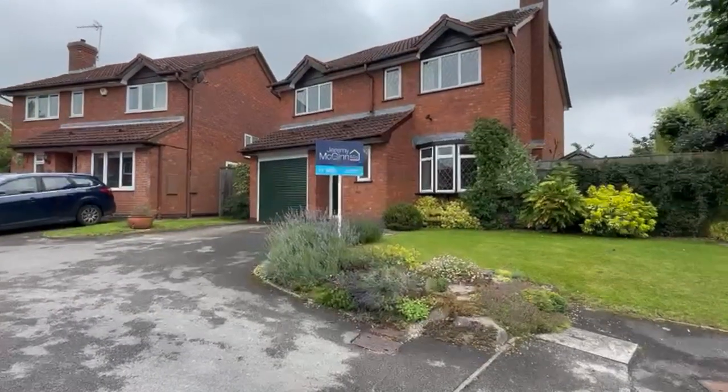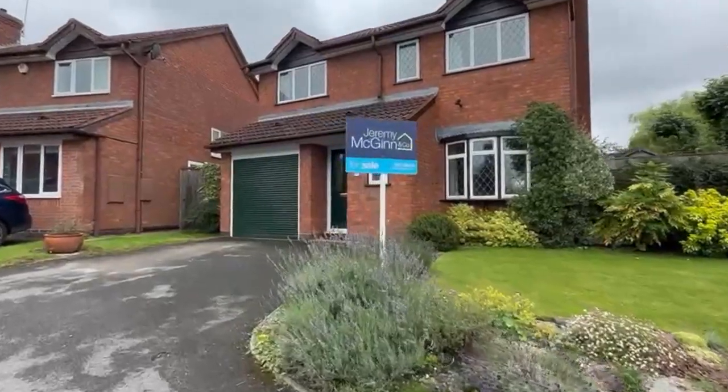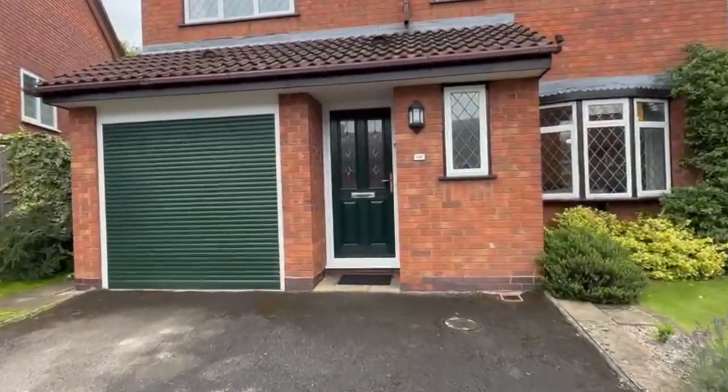Today we're in Western Hill Close, right in the heart of Ashwood Bank, so nice easy walking distance of all of the village amenities, to look at this rather attractive modern detached house.